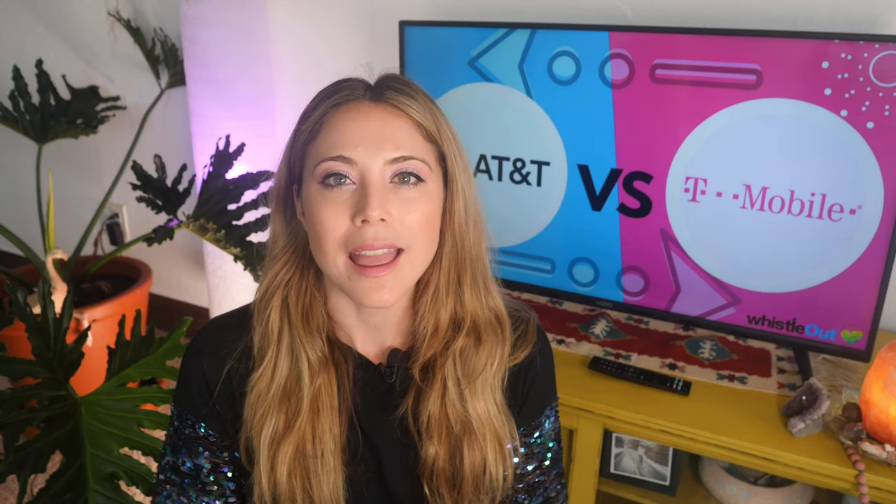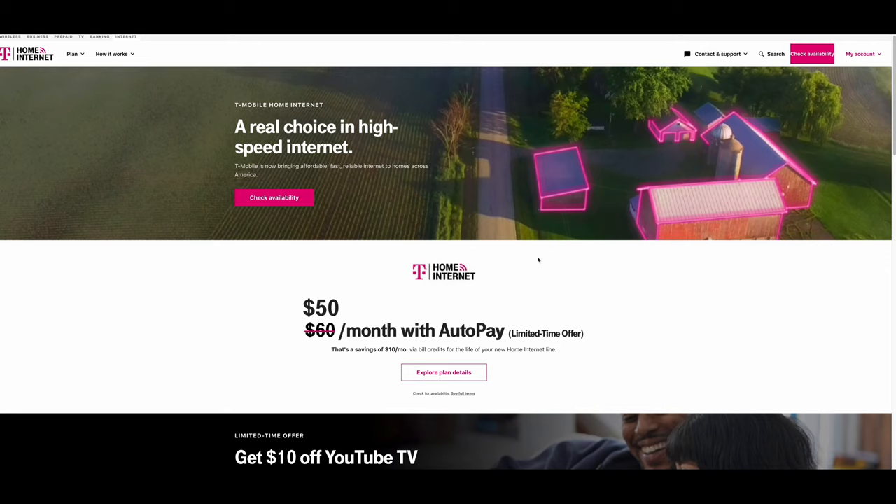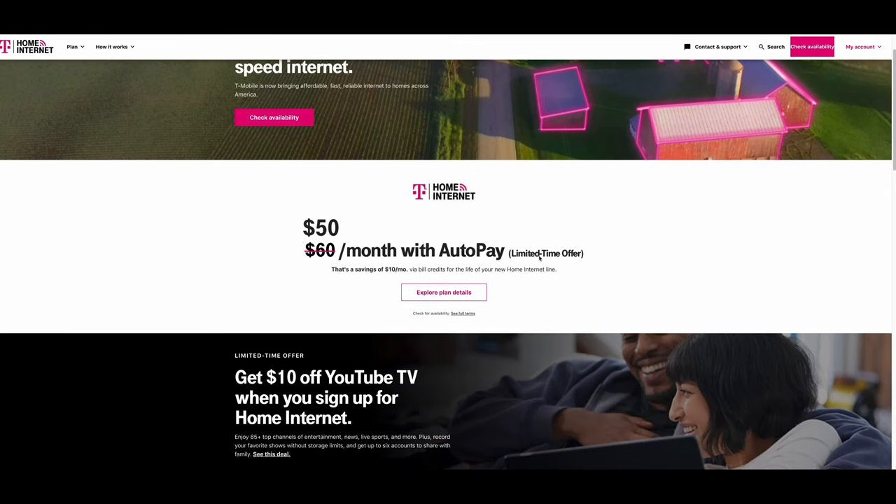With that out of the way, let's get to this comparison. In this video I'm going to put AT&T and T-Mobile head to head in five categories. After each category I'll award either T-Mobile or AT&T a gold star, and at the end the provider with the most gold stars wins. Then I'm going to help you decide which plan is best for you and your lifestyle.